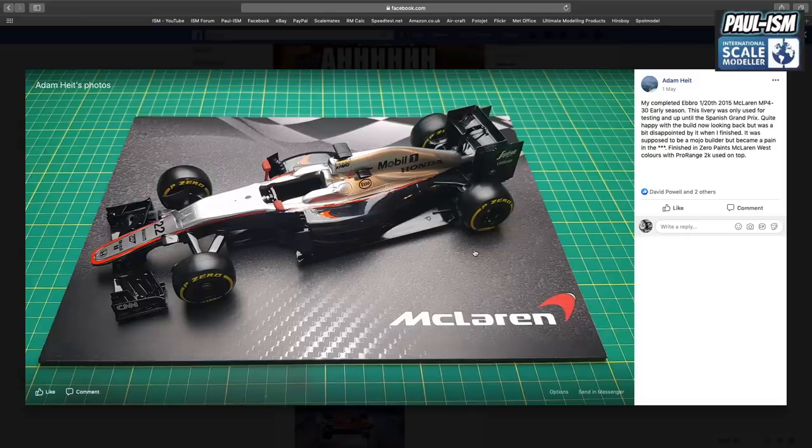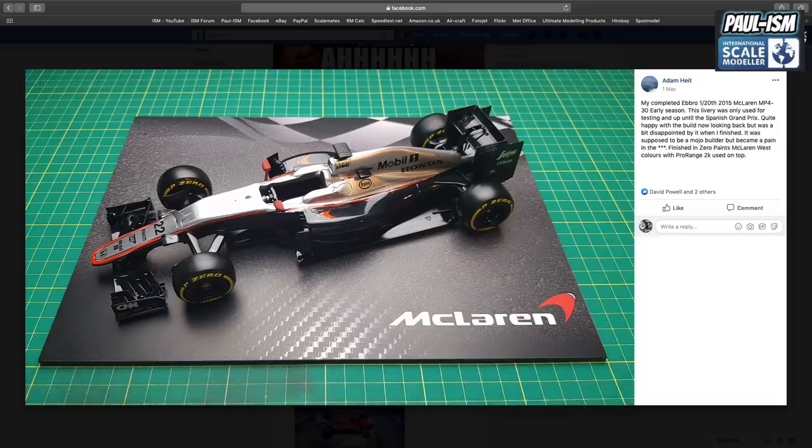Next, Andy completed his Ebbro 1/20th 2015 McLaren MP4-30 — used only up to the Spanish Grand Prix spec. He was quite happy with the build now looking back, but was a little disappointed when it was finished. Supposed to be a mojo builder, it became a bit of a pain. Finished in Zero Paints for the McLaren West colours with Pro Range 2K used on top. Nice work, Andy — you did a top job there. I like the base as well — it finishes it off. Well done, mate. Congratulations for finishing — I know you struggled a bit, but you got there.